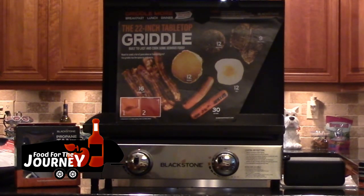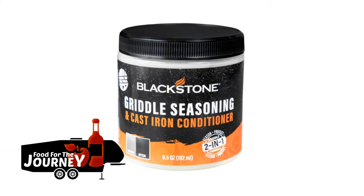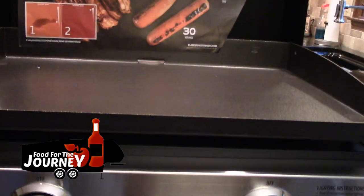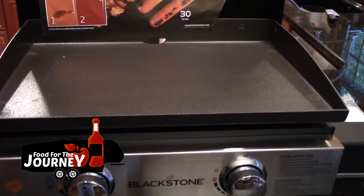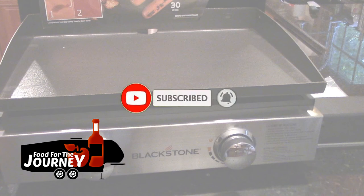They used to suggest using flaxseed to season the Blackstone griddle, but now they've released their own product made specifically for seasoning it. So our next episode will be how to season the Blackstone griddle. If you enjoyed today's video, hit the like button, and don't forget to subscribe and hit the notification bell so you'll be notified when we post a new video.